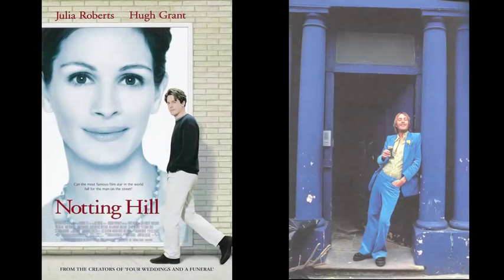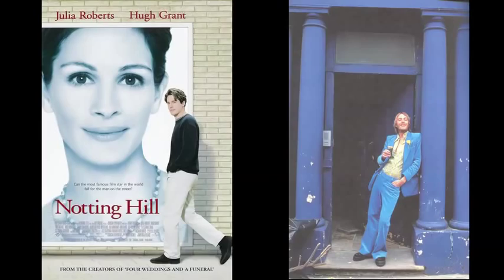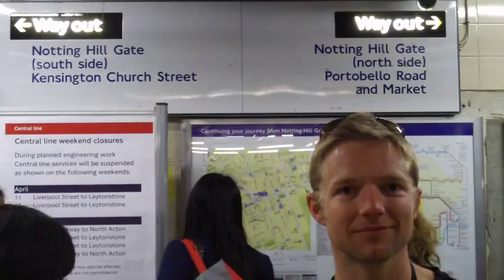I'm here at Notting Hill Gate Tube Station on the District, Circle and Central Line in the heart of West London. We're on the hunt for the famous Blue Door from the film Notting Hill, which is of course where Hugh Grant's character, William Thacker, lives in the film.